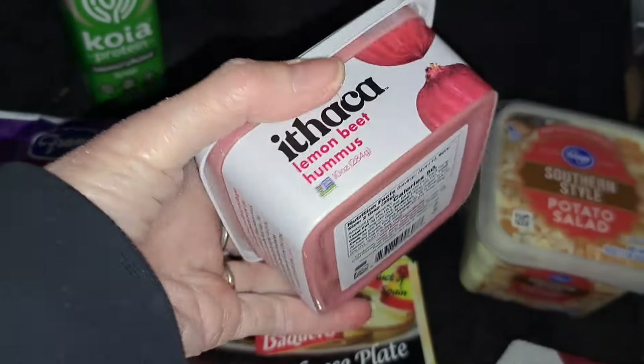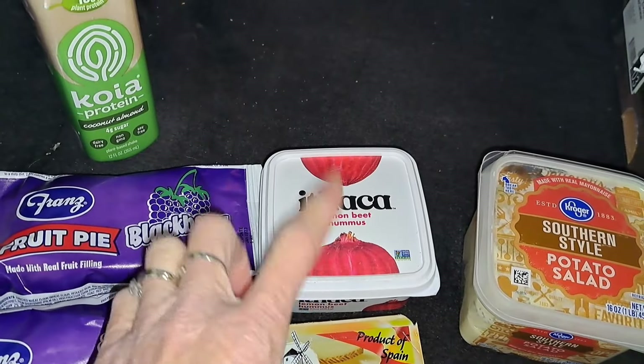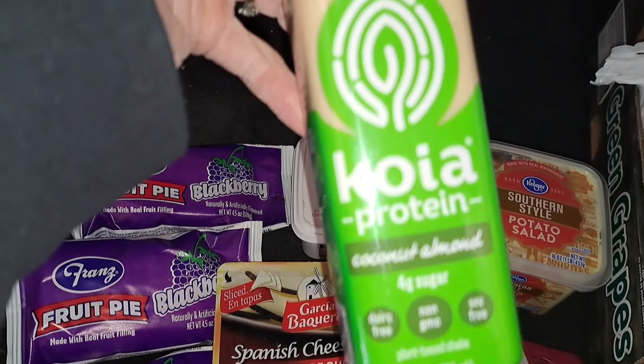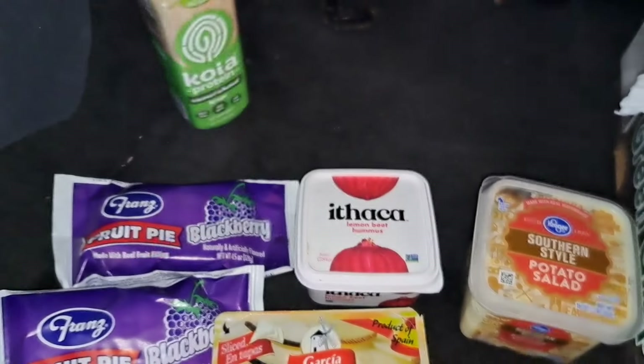Lemon beet hummus — that sounds amazing. If you don't know what hummus is, it's basically just chickpeas with whatever else they put in. A protein coconut almond shake — you can just drink it; you can see the almonds on the bottom.